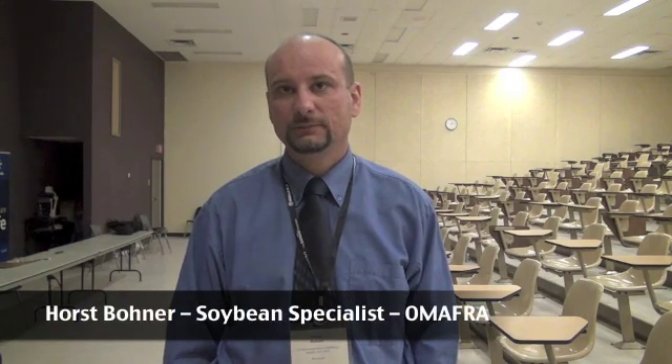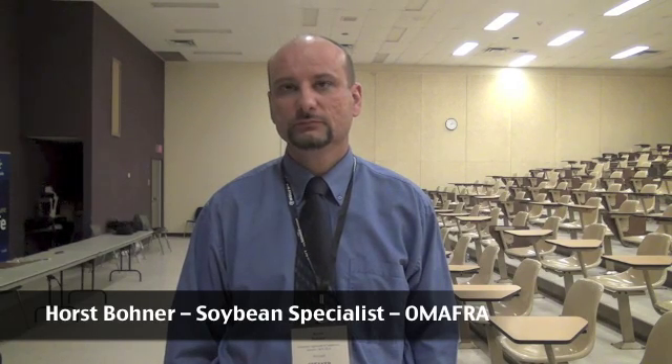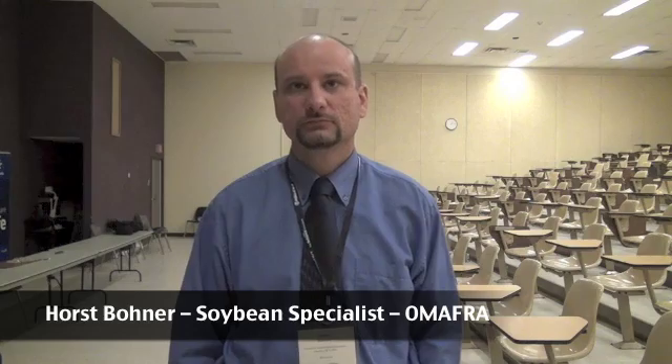So Horst, in your presentation today on selecting high yielding soybean genetics, take us through your top recommendations for finding a high yielding bean. Before we do that, I think it's very important to recognize that the soybean breeders — both public and private in the province — are making real progress in terms of yield. There are other factors like disease resistance and insect resistance, and those are important. But yield still trumps everything, because you can never make up for yield with high prices.